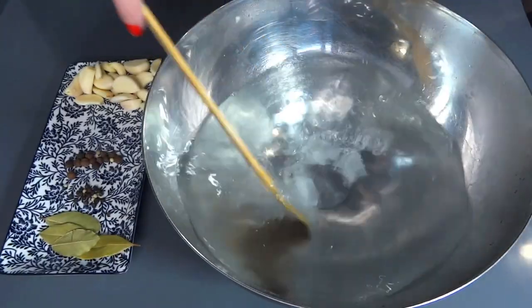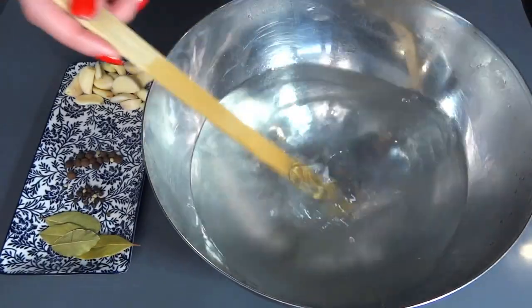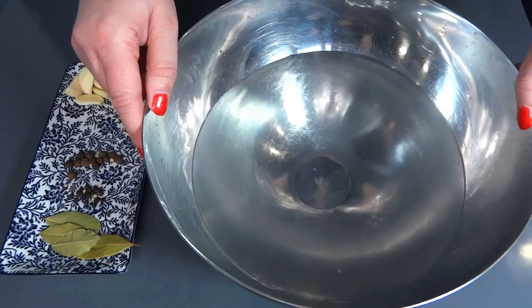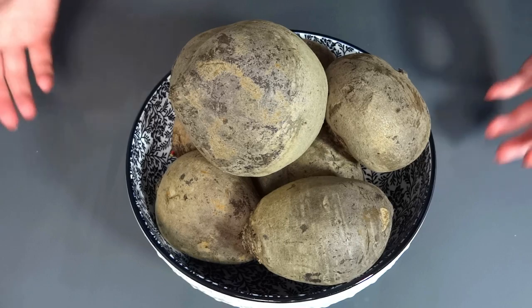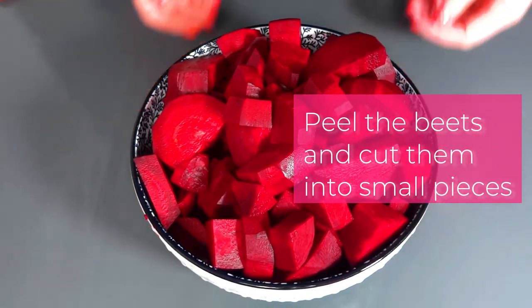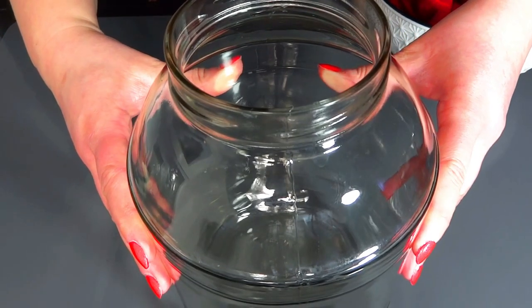we start with the meticulous art of creating Polish beet kvass. Picture ruby red beets, carefully selected for their freshness and flavor. These vibrant gems are then immersed in a brine infused with the warmth of allspice and the fragrant note of bay leaf. But the secret ingredient that elevates this elixir to new heights? Garlic, of course!